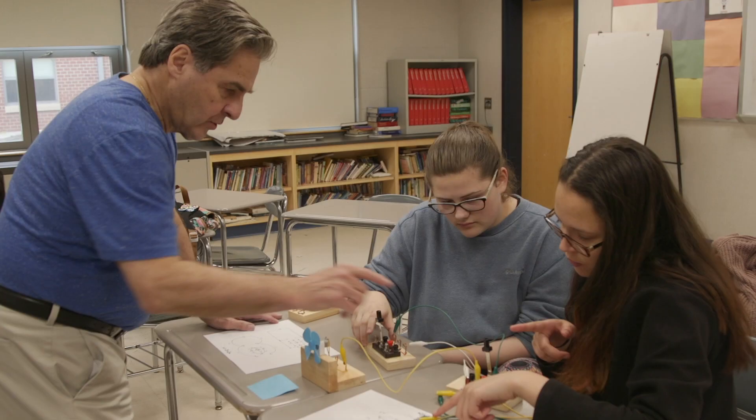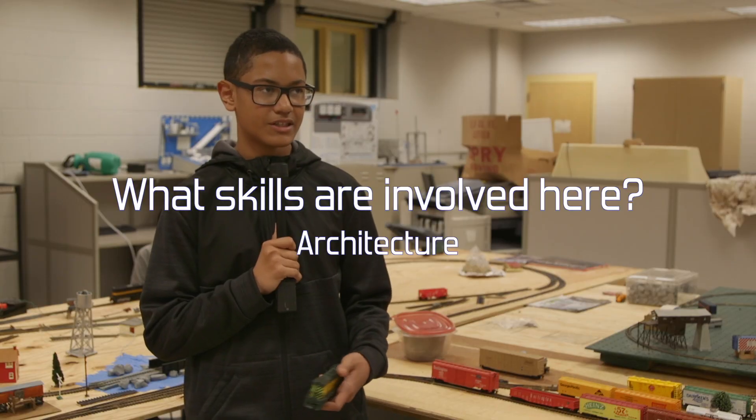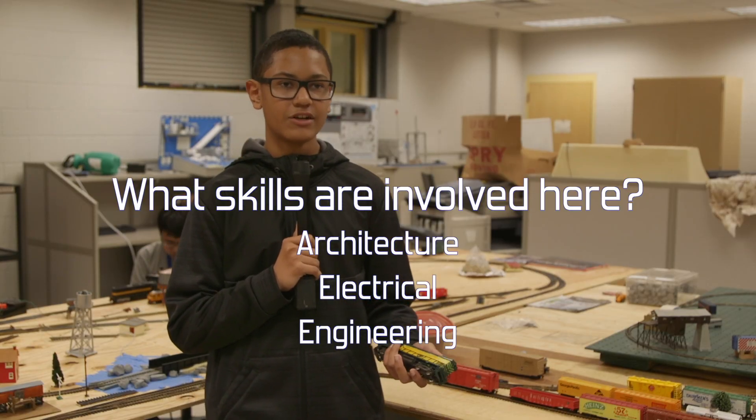Without having teamwork there is no work that's being done. There is architecture, electrical, engineering in general.